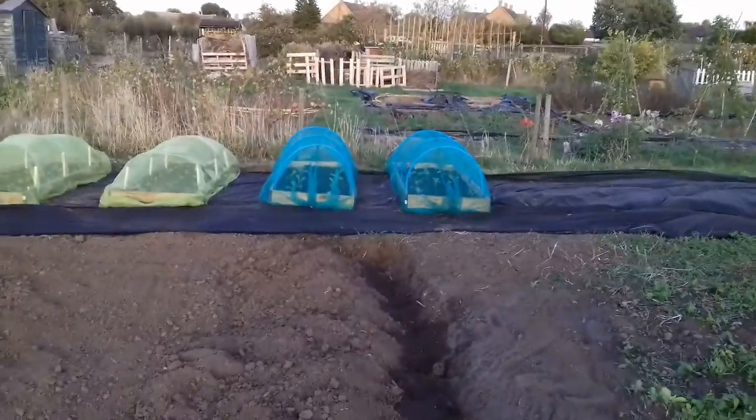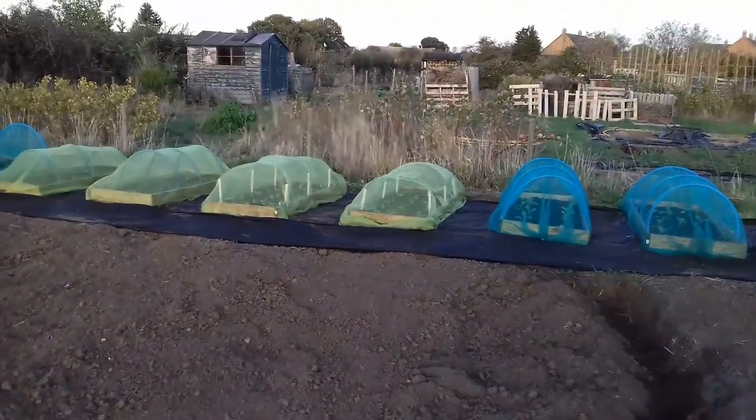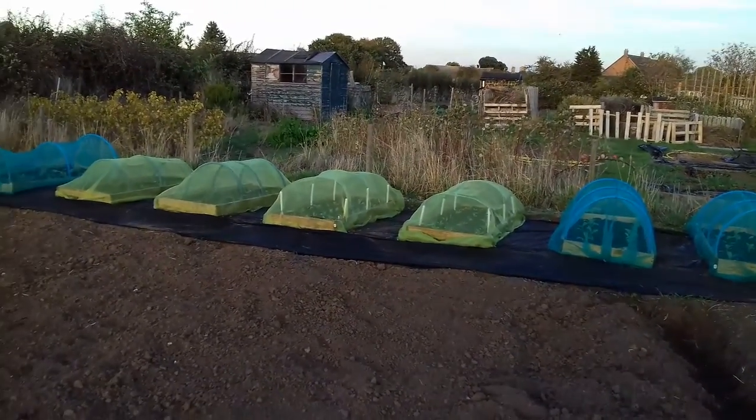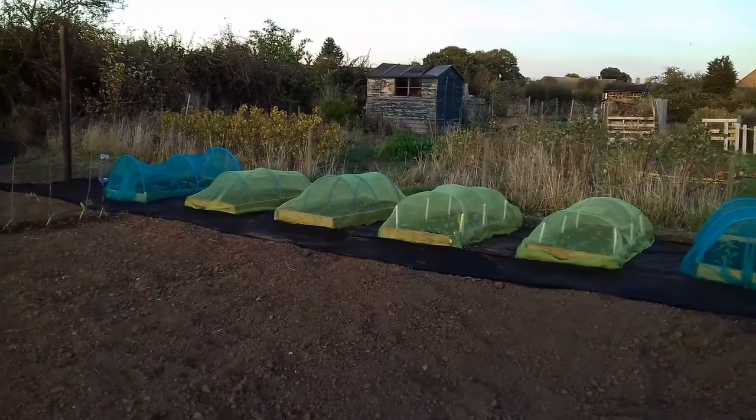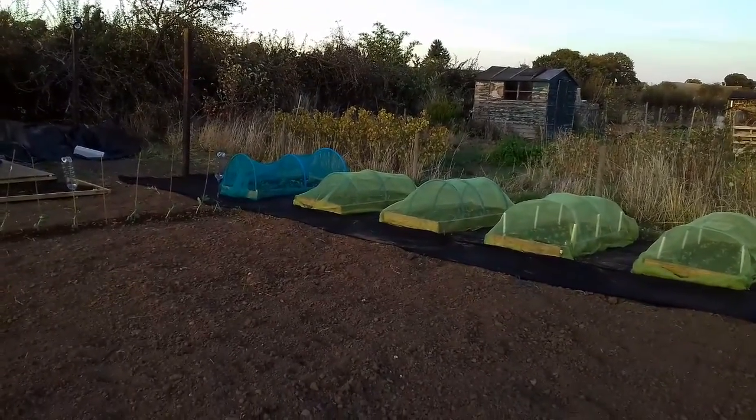All the veg at the back is growing well — the cabbage, lettuce. The lettuce is not doing too well, it's going a bit yellow. Chives, onions, strawberries, kale and carrots, they're all doing okay.